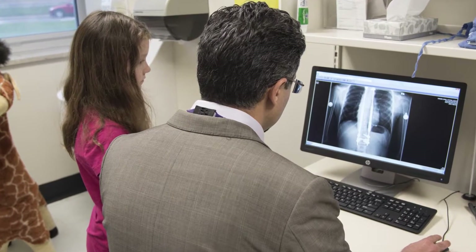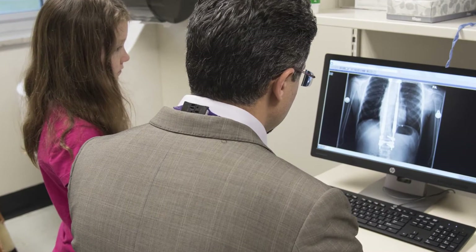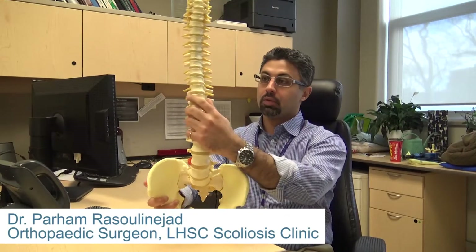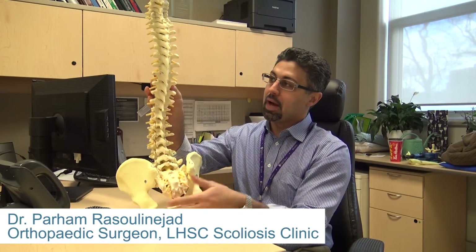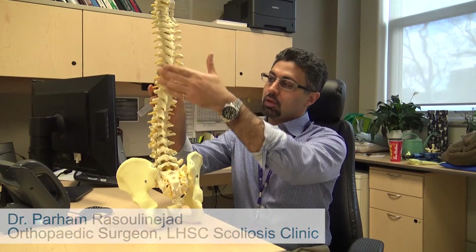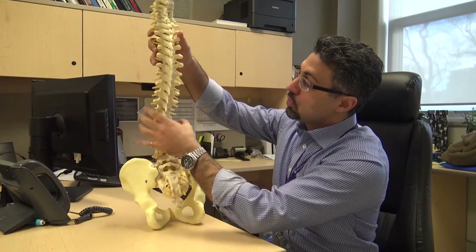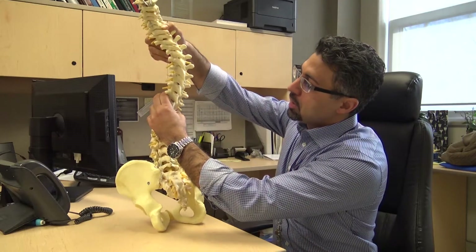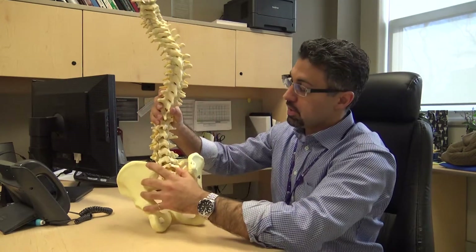In general terms, scoliosis is a curvature of the spine in the coronal or front plane. So if you were to look at the spine from the front or from the back, normally most people's spine is generally straight. Patients with scoliosis have a curvature, meaning they usually have a curve in the thoracic spine that goes one way, and often a secondary curve in the lumbar spine or upper thoracic spine that goes the other way.